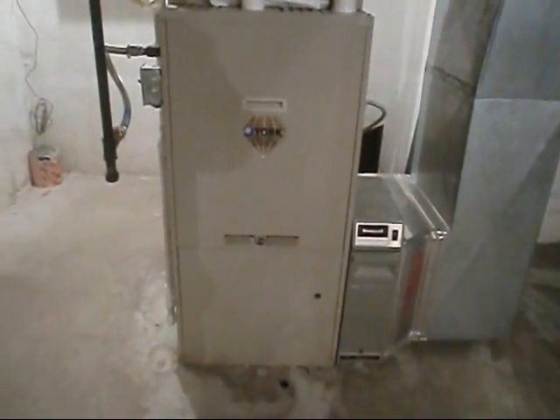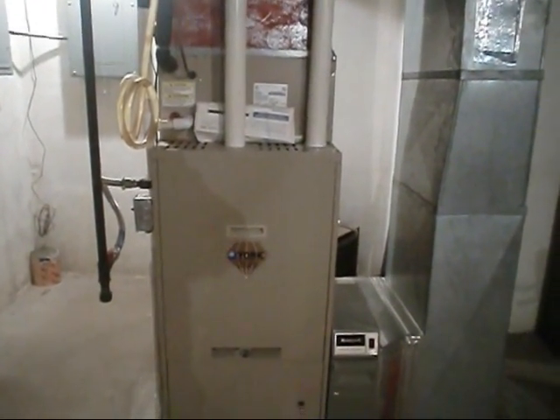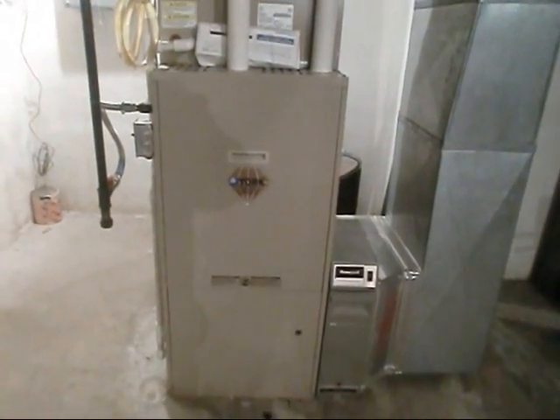We got a new half-horsepower multi-directional rescue motor in there, and we had to put another high limit in her, but we're good to go now y'all. I reckon we'll holler at y'all later — thanks for watching, bye.